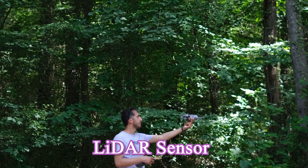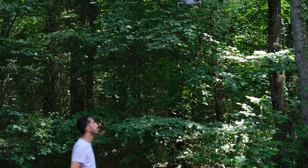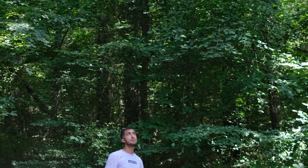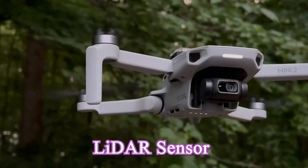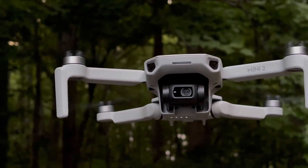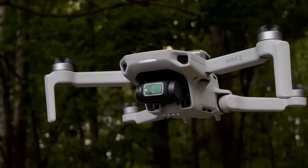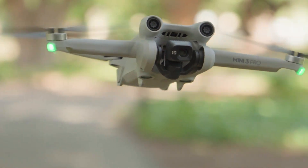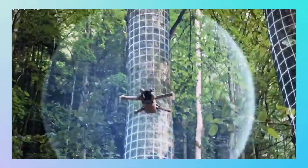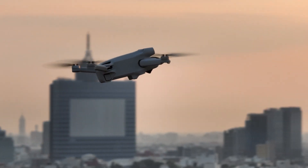Feature 1: LiDAR Sensor – The Divine Eye in the Sky. Imagine flying your drone through a dense forest, weak light filtering through the leaves, when suddenly a branch appears out of nowhere. With the LiDAR sensor — the hottest rumor about the Mini 5 Pro — your drone can see everything with astonishing accuracy, like a superhero with x-ray vision. LiDAR not only helps with mapping, but also elevates obstacle avoidance to a new level, especially in complex environments like busy urban areas or deep woods.